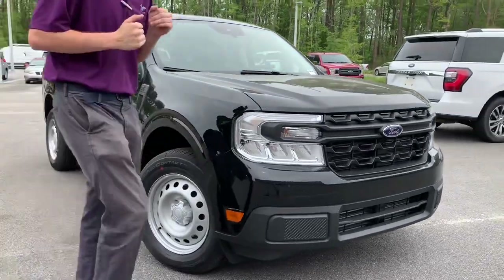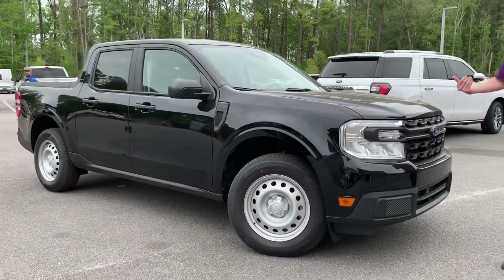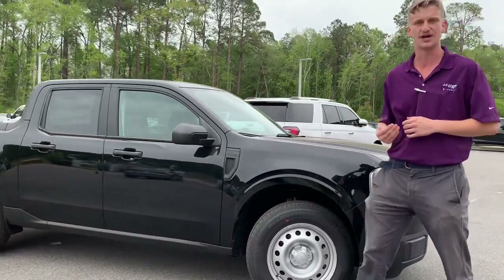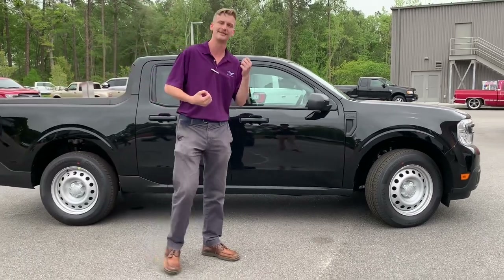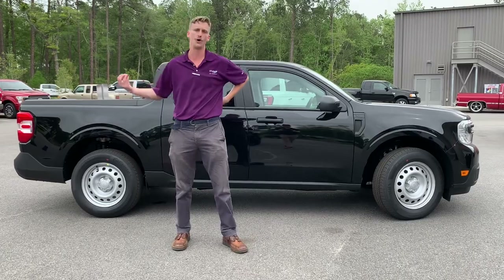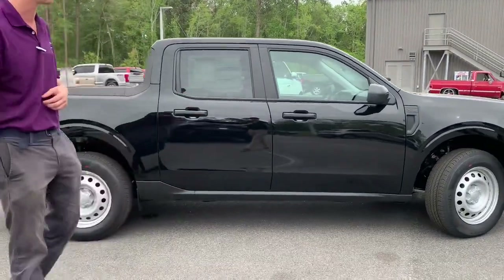This truck was custom ordered for a customer. It is in the Agate Black color and it does have the max trailer tow package, which will tow up to 4,000 pounds, making this an incredibly capable truck. This is equipped with the two-liter EcoBoost engine and it has all-wheel drive, getting you where you need to go and putting power to all four wheels when you need it.